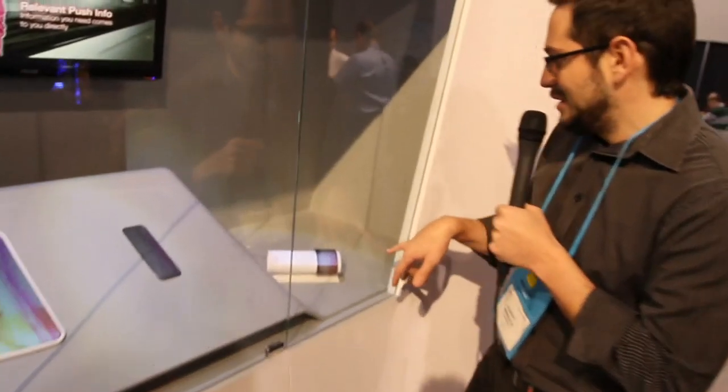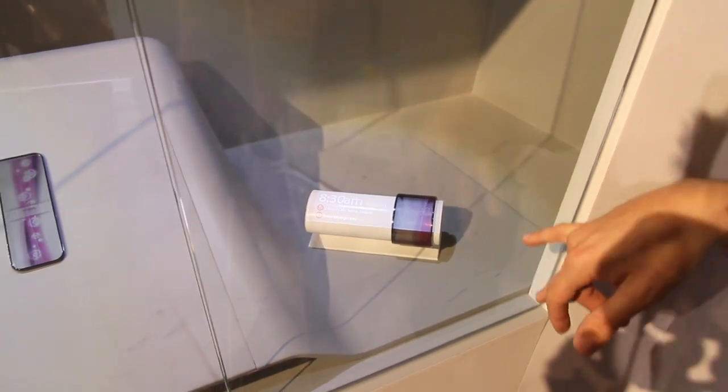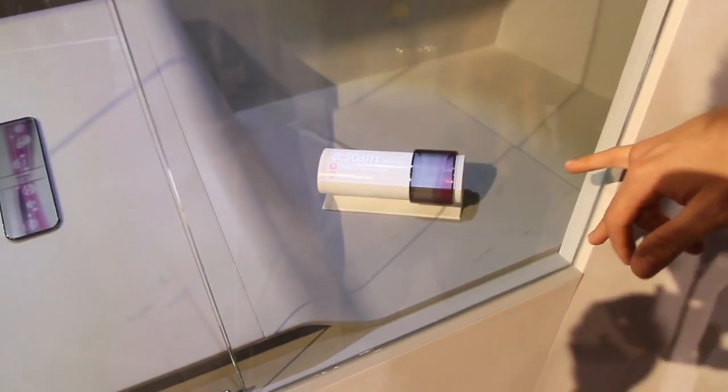Also, check out this really cool cell phone watch bracelet thingy. Put it on your wrist — OLED display, completely transparent, and it gives you your missed calls, tells you everything. It's a phone. That is a phone, guys. It's absolutely ridiculous.